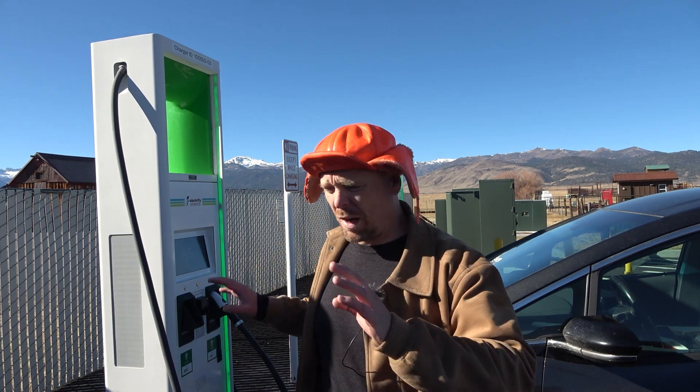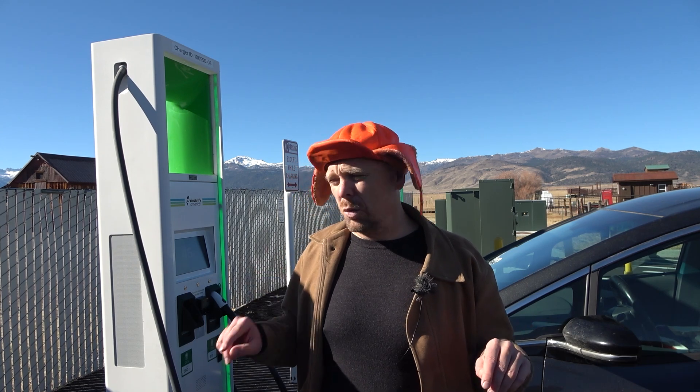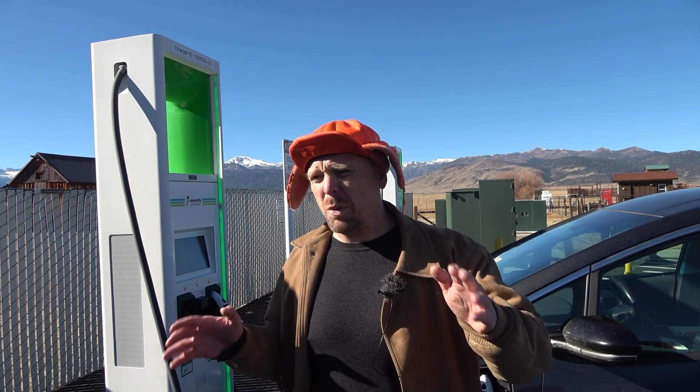So these are absolutely crucial sites. This one features four ABB chargers — two 350-kilowatt chargers, two 150-kilowatt chargers, and a 50-kilowatt CHAdeMO. So a pretty standard site by Electrify America.